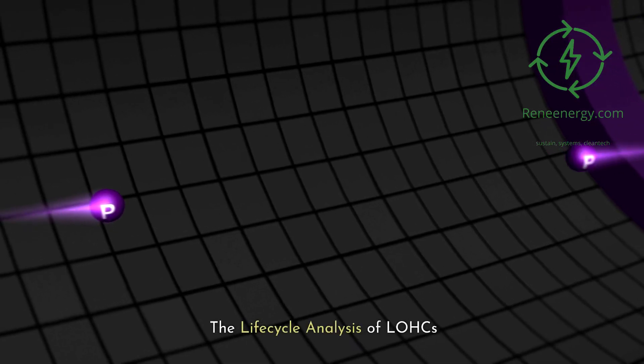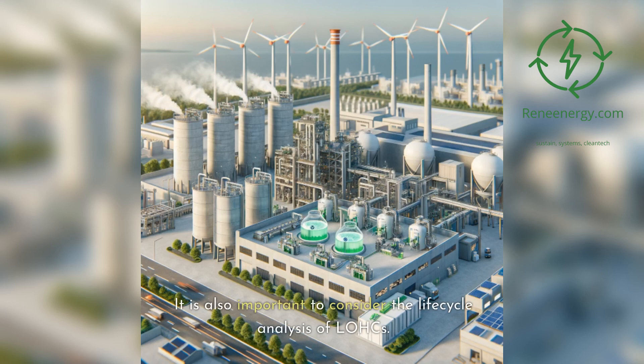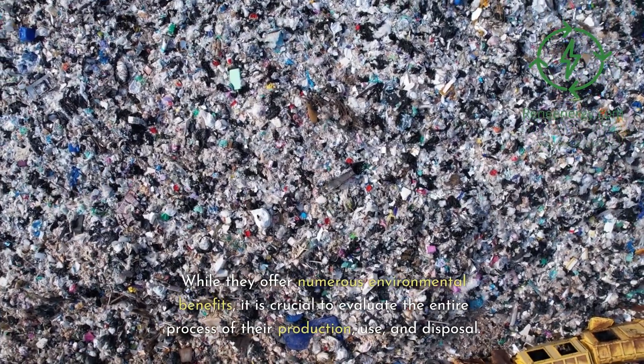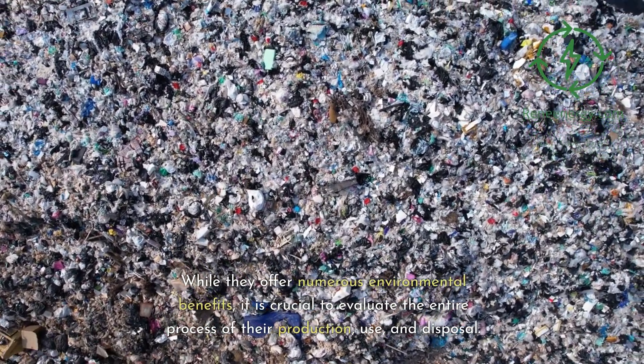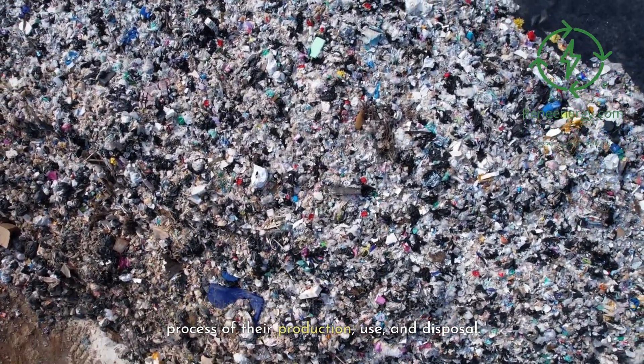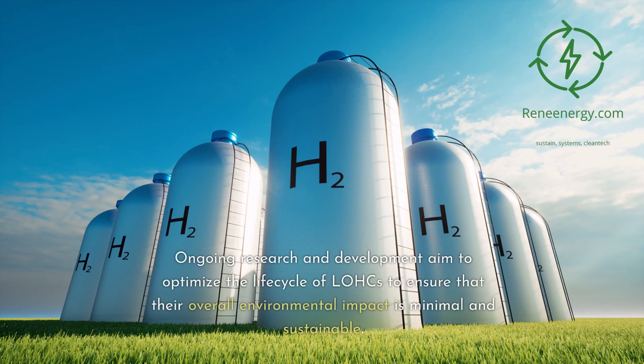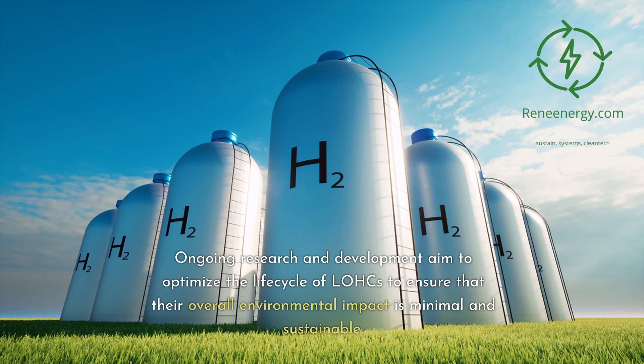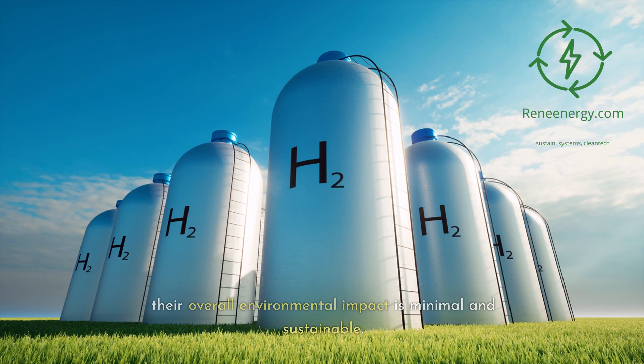It is also important to consider the lifecycle analysis of LOHCs. While they offer numerous environmental benefits, it is crucial to evaluate the entire process of their production, use, and disposal. Ongoing research and development aim to optimize the lifecycle of LOHCs to ensure that their overall environmental impact is minimal and sustainable.